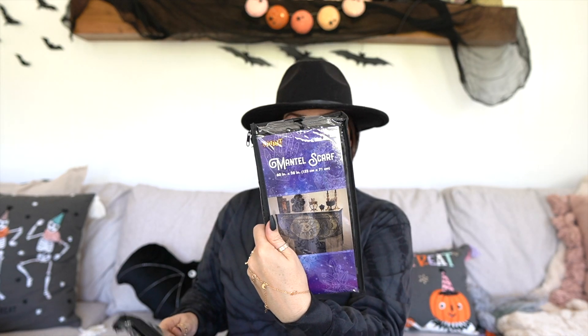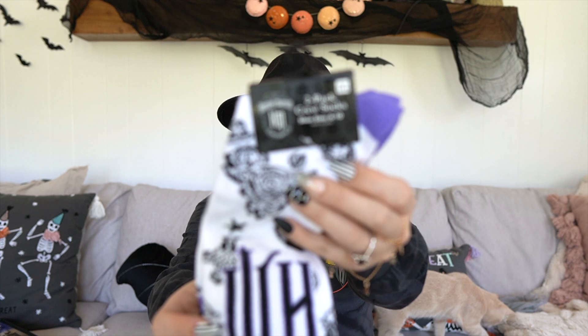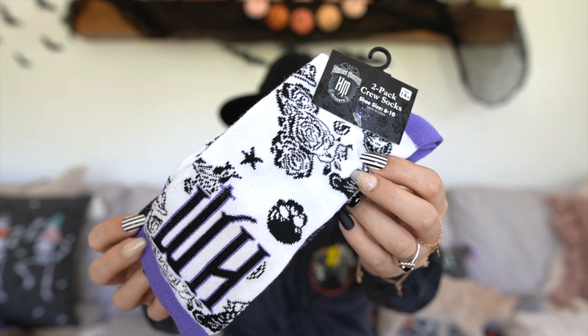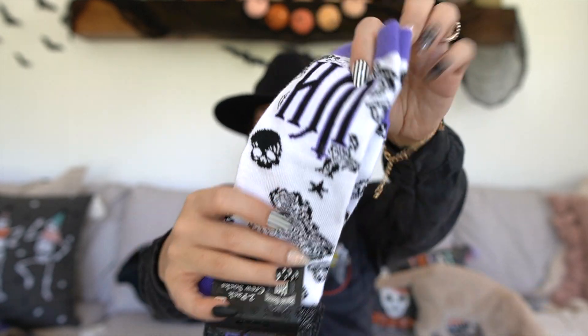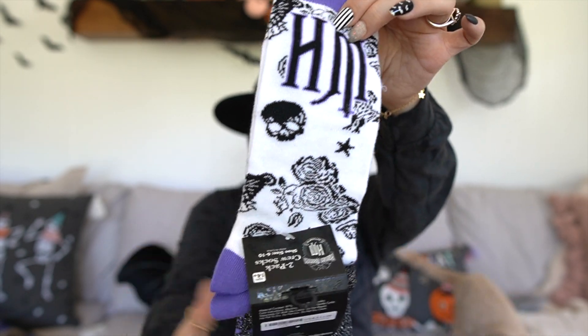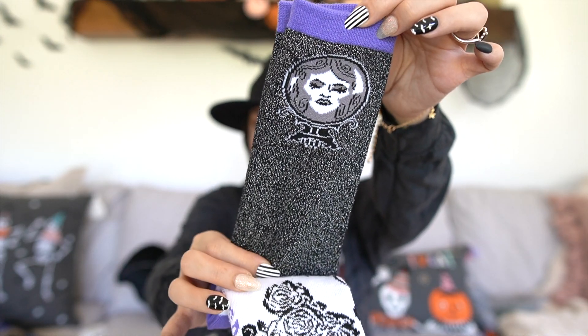The mantle scarf is $12.99 and the centerpiece is $9.99. Next they sent me some Haunted Mansion socks — these are so cute. Look how amazing these are! They are $12.99 for two pairs — you have this pair that's like purple and white, and then this pair that I really love that is all shiny.